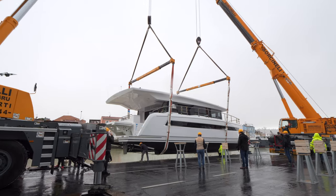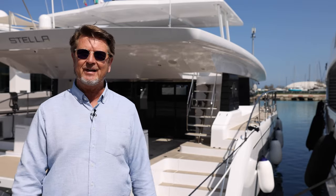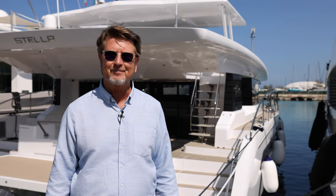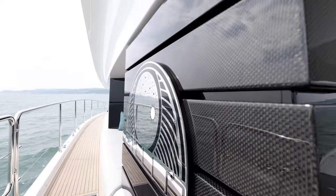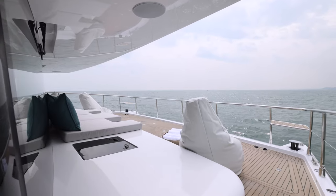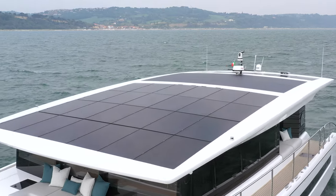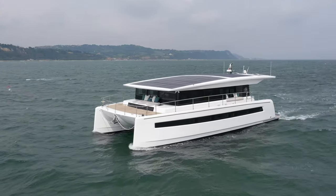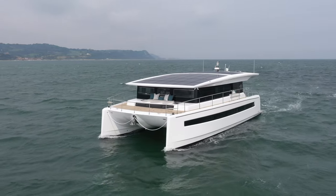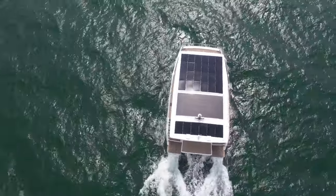Once the yacht is completed, we put it into the water and run all the functionality tests of all the onboard systems like air conditioning, galley equipment and of course the drivetrain. During this last stage of commissioning, we conduct final technical tests and sea trials prior to delivery. We also make sure that all the interior details are perfectly executed, everything onboard is working smoothly. This particular Silent 60, for example, is equipped with a four cabin front master configuration.